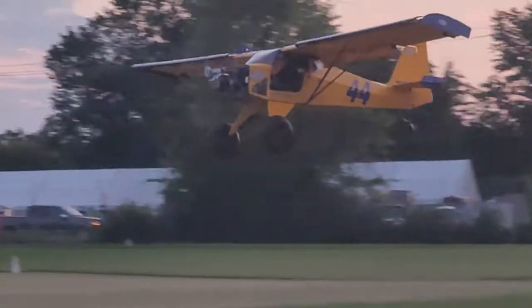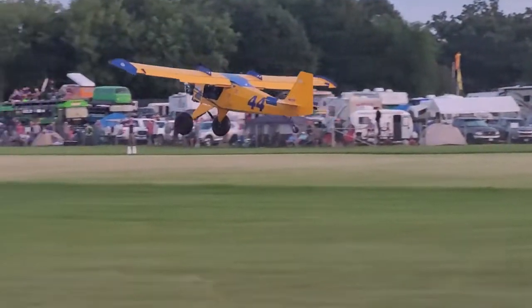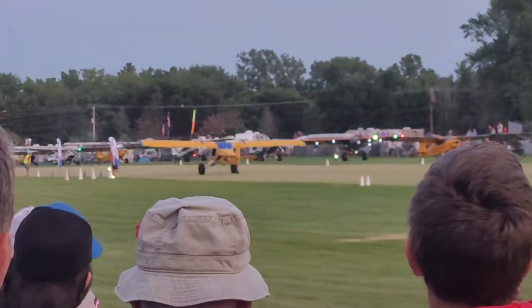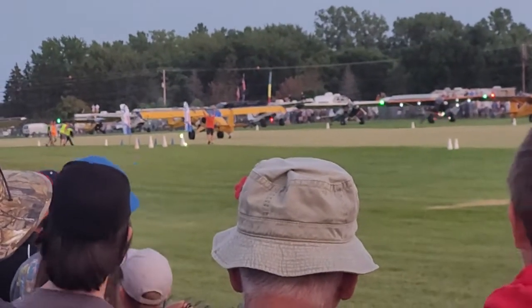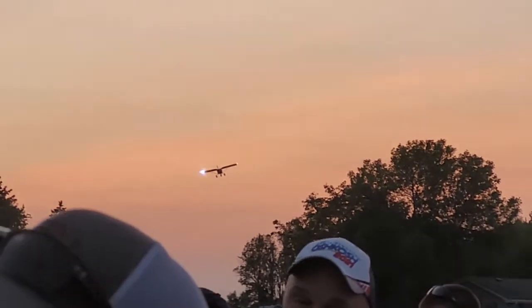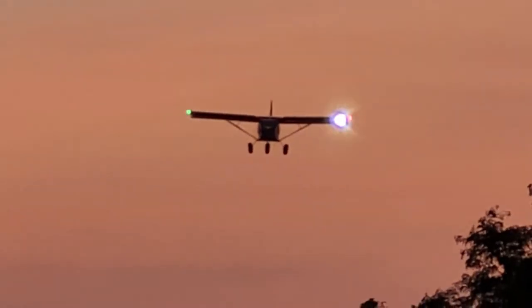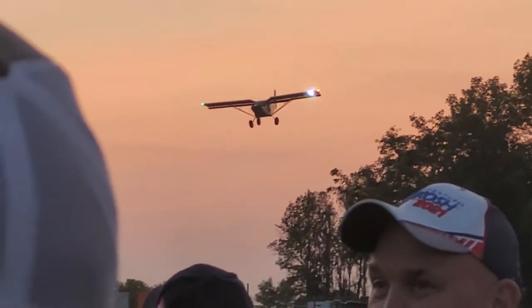Steve's going to drag this one in — coming in low, just a bit of power, high angle of attack, and pin it. 71 foot landing distance, 71 feet, no wind. As you notice, as soon as he smashes that thing down, he wants to retract the flaps and get the weight on the wheels as soon as possible.